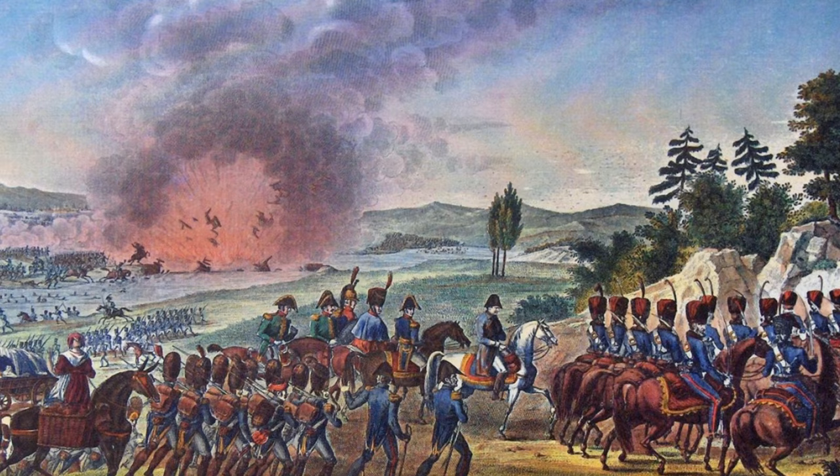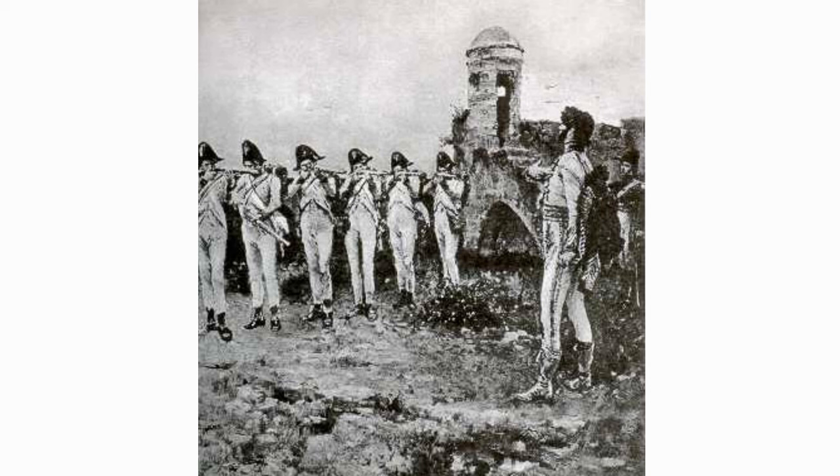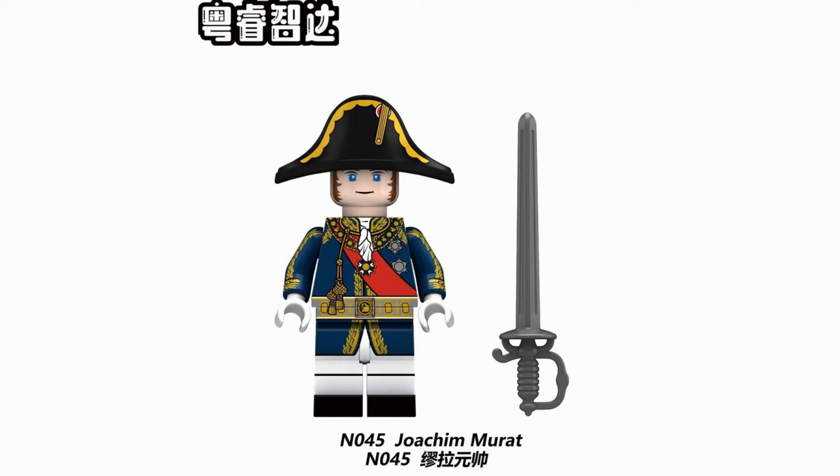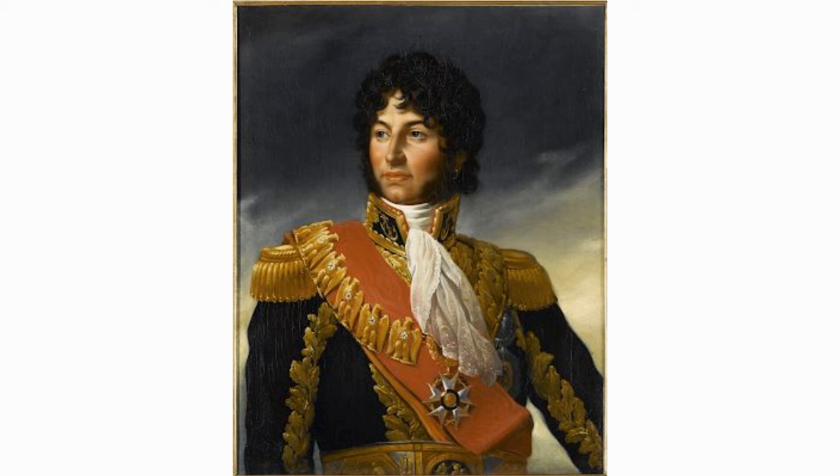Following Napoleon's defeat at the Battle of Leipzig in 1813, Murat switched sides in an attempt to secure his throne. His decision proved disastrous, and he was ultimately captured and executed by firing squad in 1815 after he failed his attempt to regain power in Italy during the Hundred Days. He was, however, a fine cavalry commander, despite Napoleon having given him the position of Admiral of the Empire in 1805 — a role for which he had very little knowledge of naval warfare.